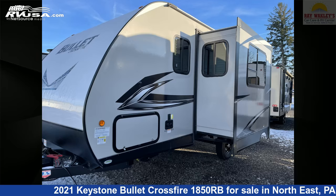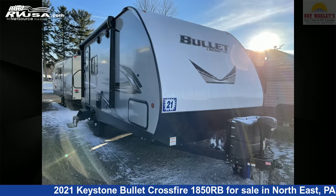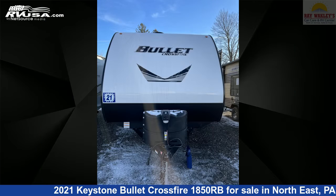This 2021 Keystone Bullock Crossfire 1850RB is a travel trailer RV located in Northeast Pennsylvania, 16428, and is offered for sale by Ray Wackley's RV Center.